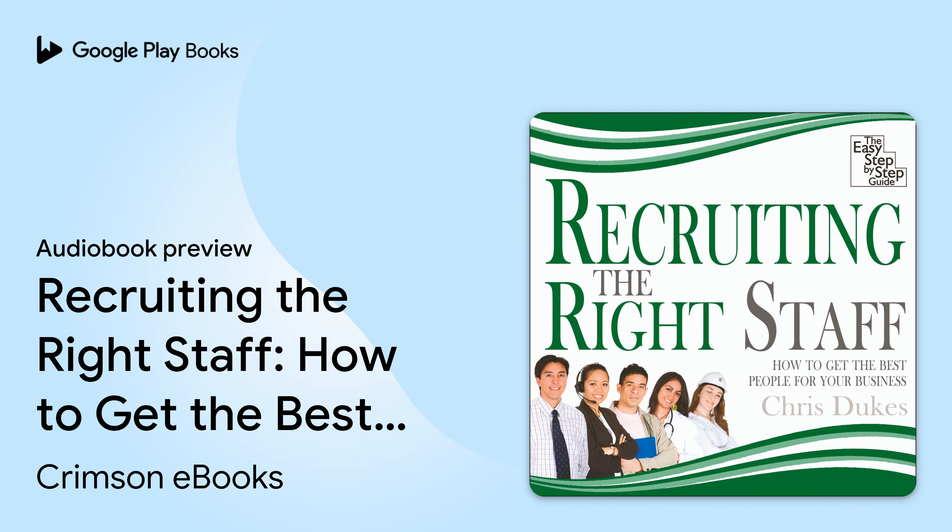The easy step-by-step guide to recruiting the right staff, by Chris Dukes.